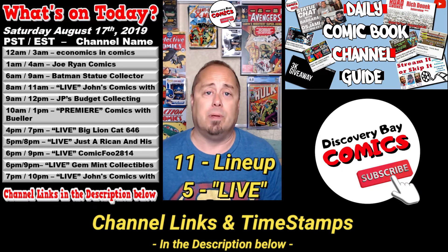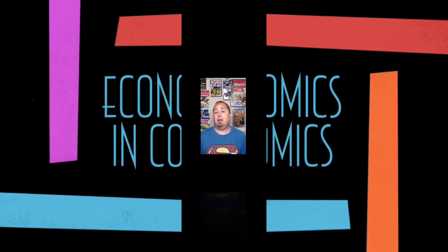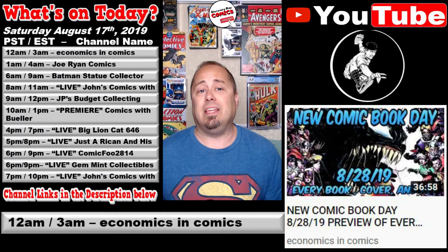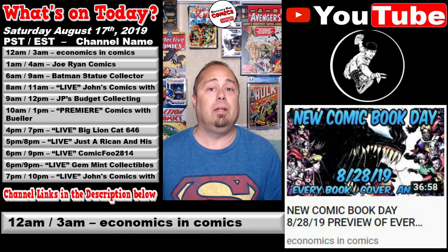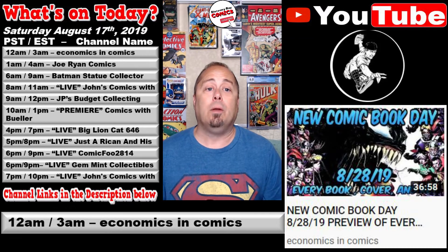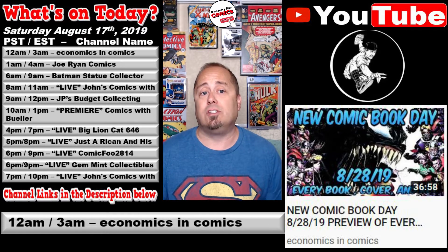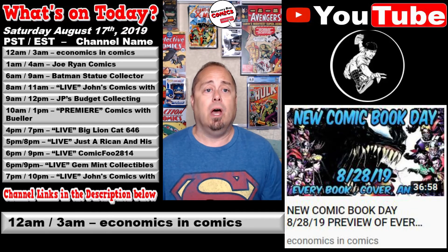First up, at 12 a.m. Pacific / 3 a.m. Eastern, over at the Economics and Comics channel, Billy released a video titled New Comic Book Day, 8/28, Preview of Every Book, Publisher, Cover, and All the Keys, New Comic Book Day Comics.